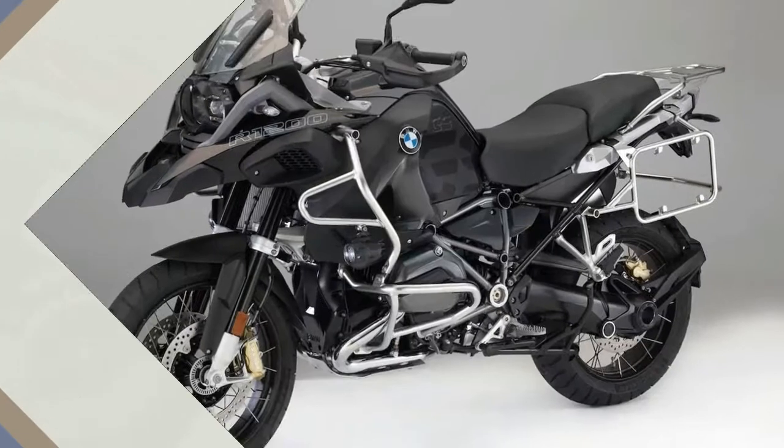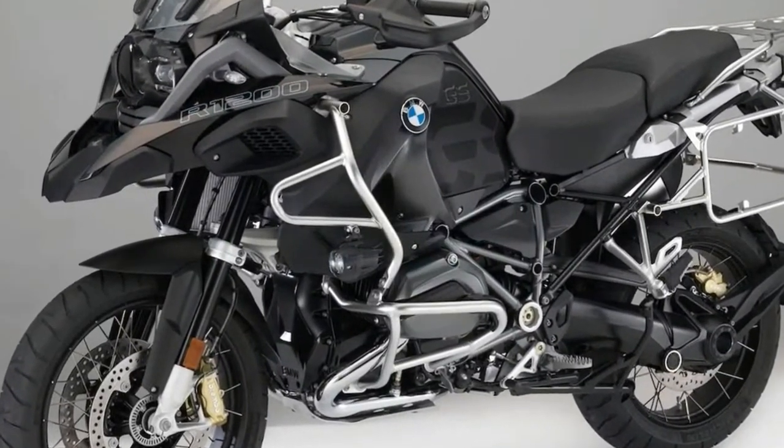Prices have yet to be released for any 2018 R1200GS model.